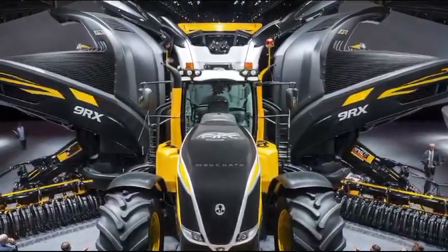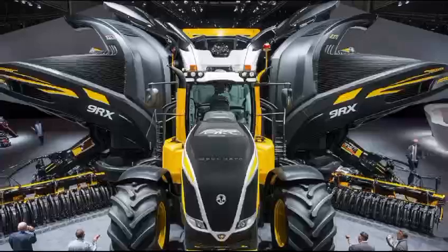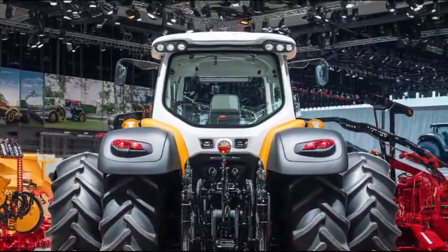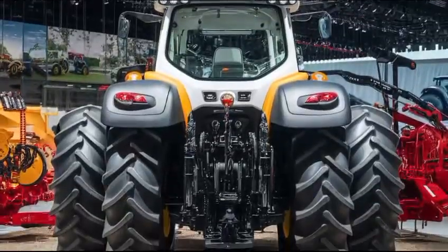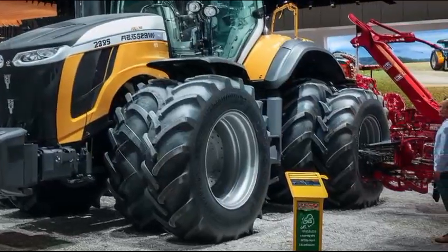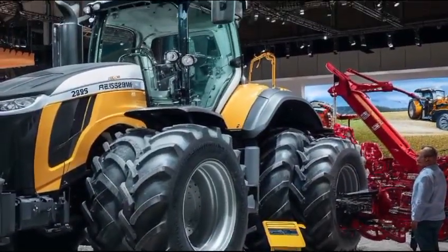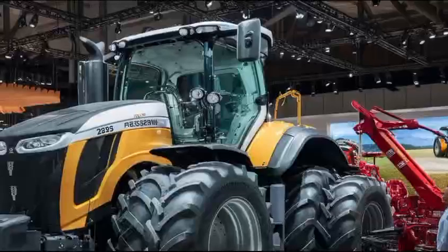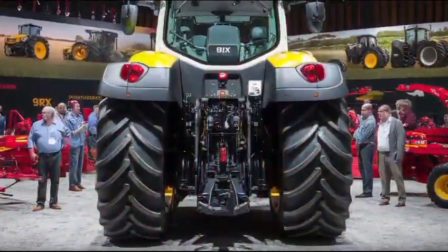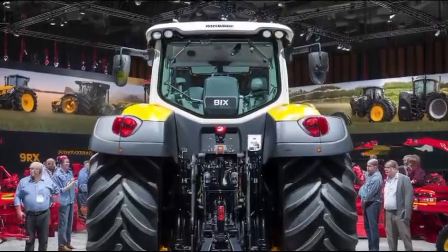In terms of price, the Massey Ferguson 7347 is competitively positioned in the market. While the exact cost can vary based on options and dealer pricing, it typically falls within the mid-range segment for tractors of its class. This affordability, combined with its features and performance, makes it a worthwhile investment for those looking to enhance their agricultural operations.